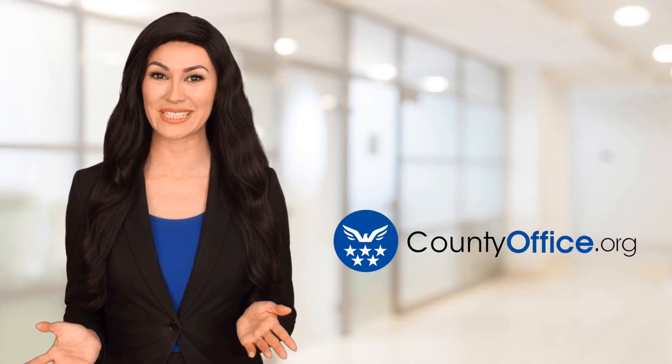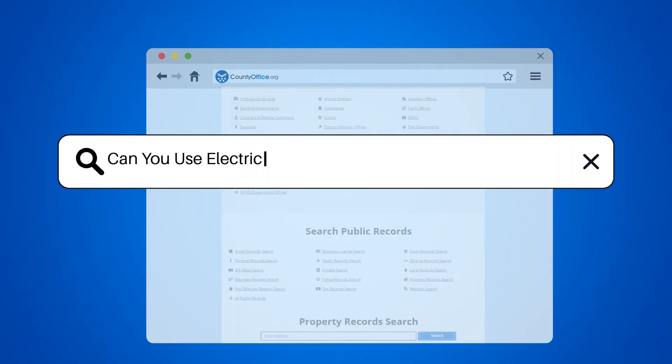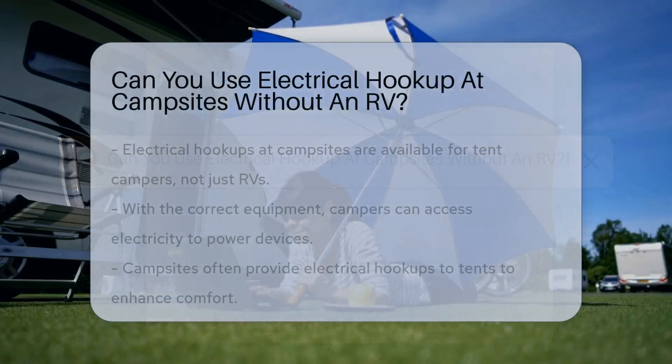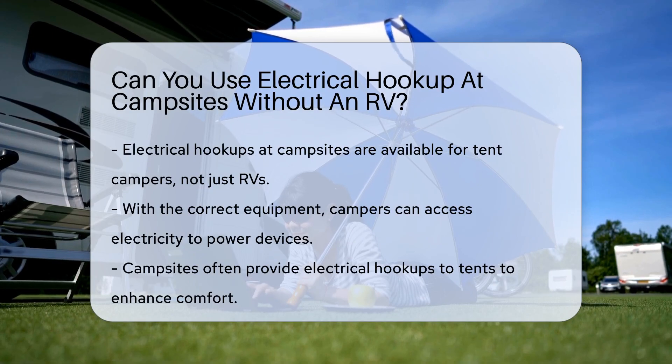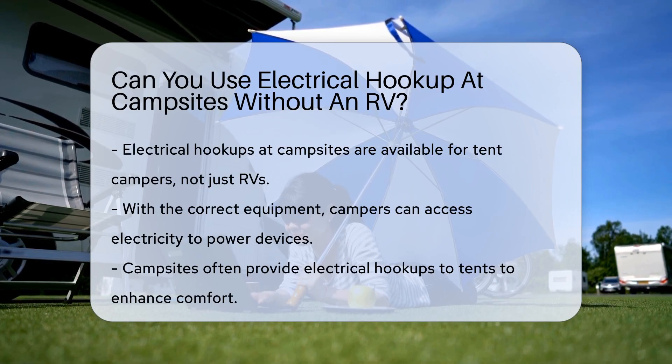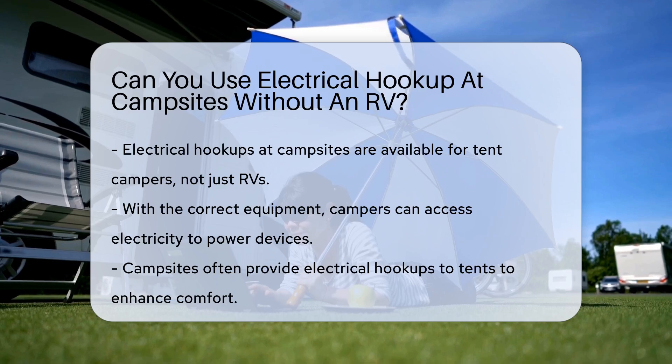Welcome to County Office, your ultimate guide to local government services and public records. Can you use electrical hookups at campsites without an RV? Picture this: you've arrived at a campsite with your tent. Next to you, RVs are plugged in, enjoying the electric life. You wonder, can your tent get a piece of that electric pie? Let's shed some light on this electrifying question.